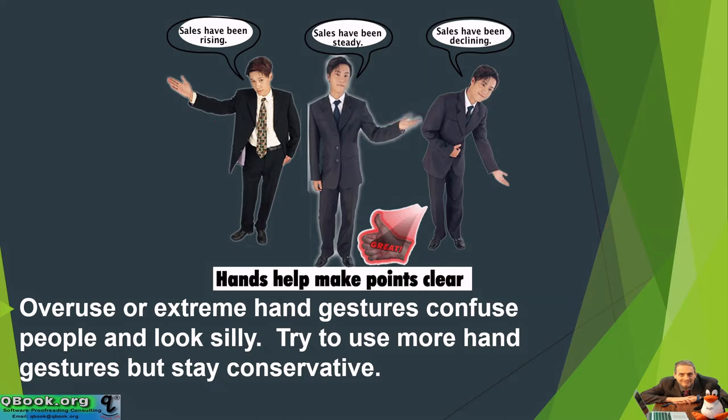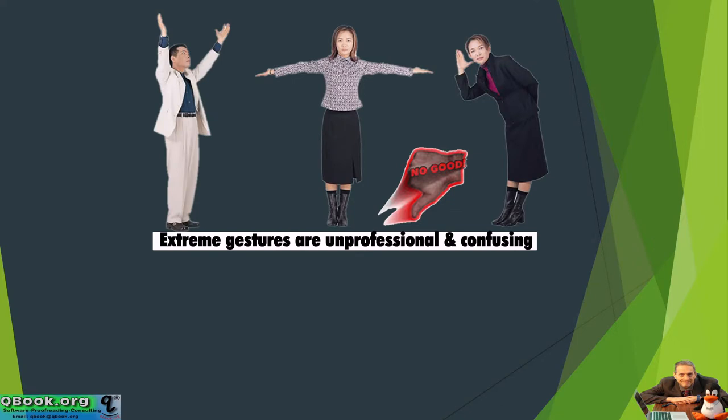Thank you, you're helping me understand with your hand. Very good. Here are extreme gestures — a little bit crazy.